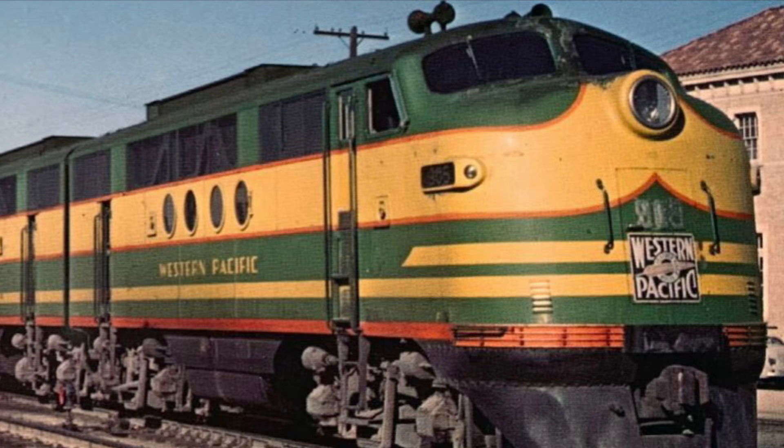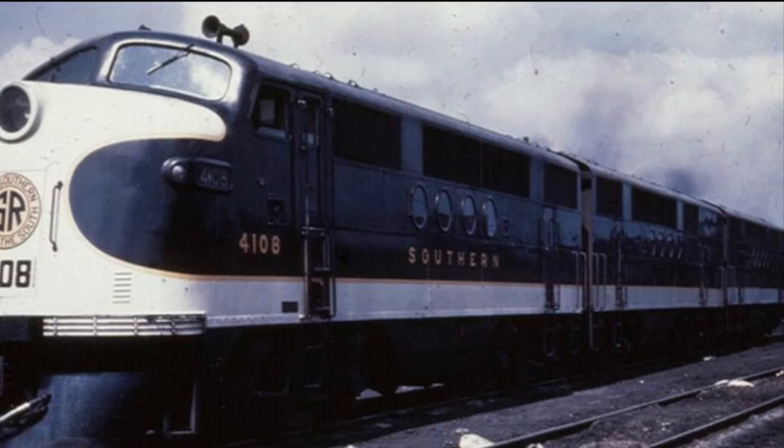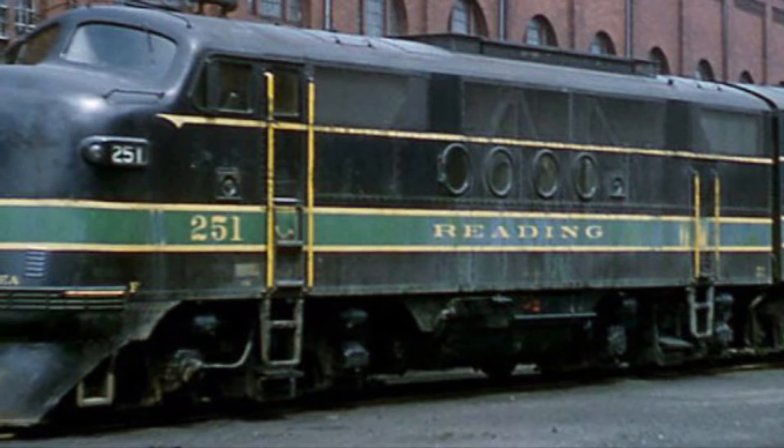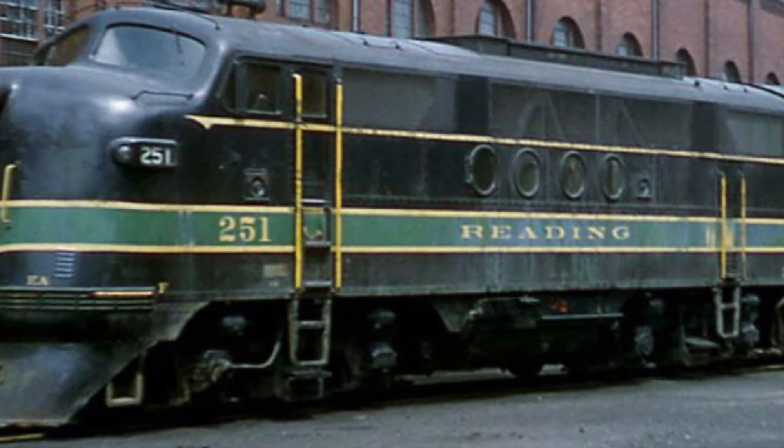Each unit measured in at 50 feet 8 inches, and for the whistle, the FT came built with a Leslie A200-156 horn.